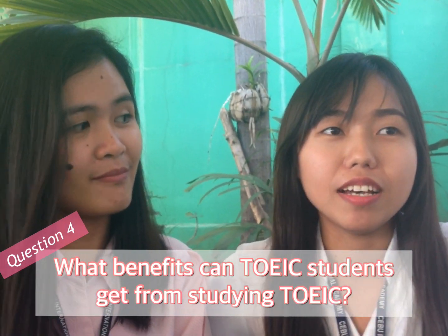What benefits can TOEIC students get from studying TOEIC? First, it can improve our grammar, or students' grammar. How about you, teacher Jen?